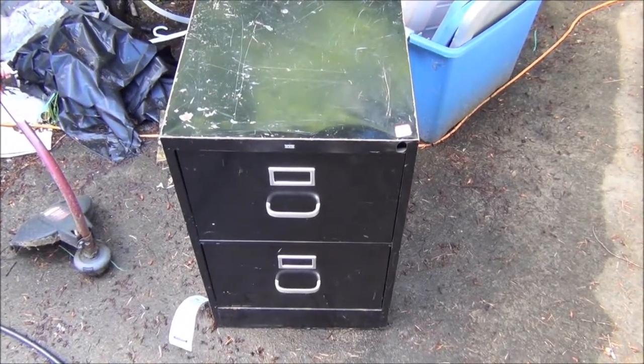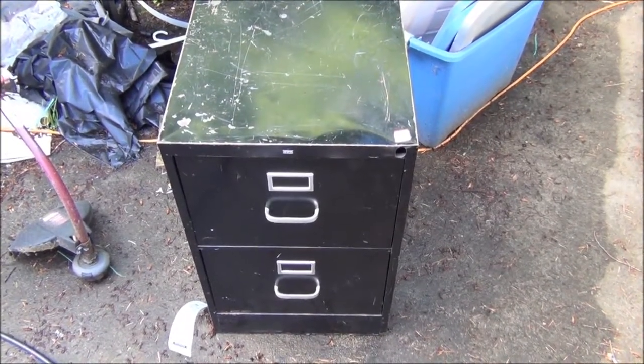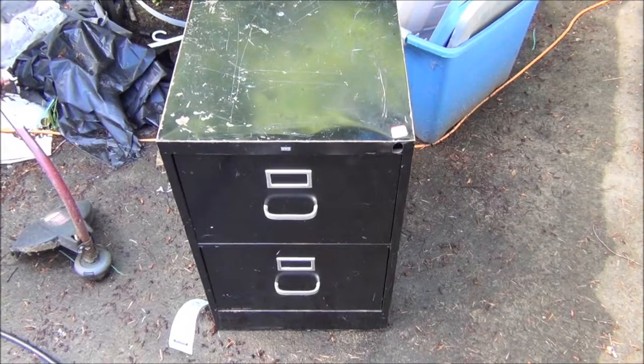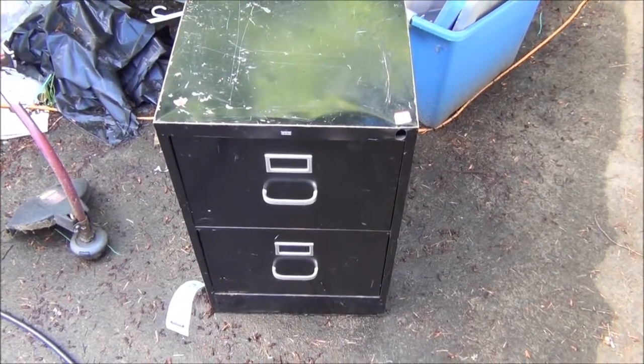Hey guys! I went to the Memorial Day Sale at Goodwill, where the color of the week was 99 cents, and then two other colors were 40% off.